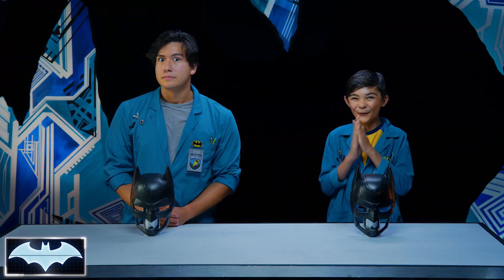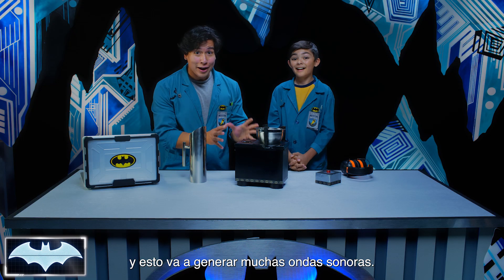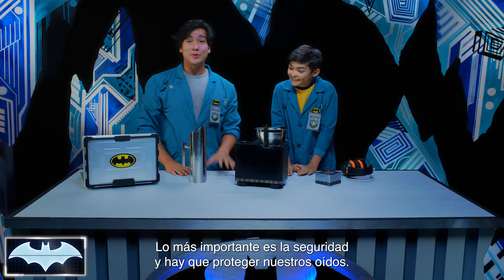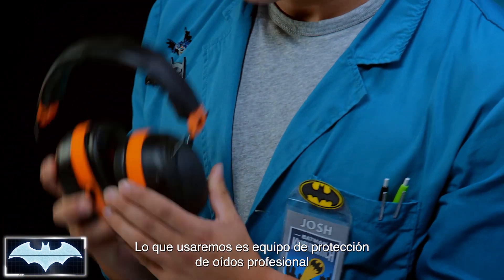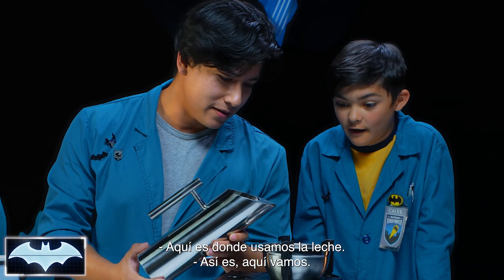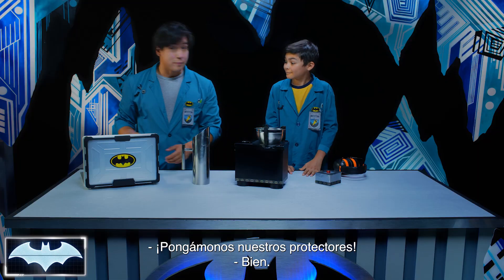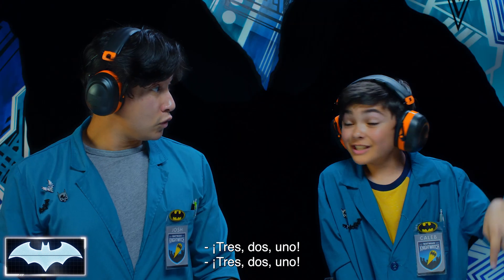Alright, so what we have here is a subwoofer speaker. This thing is gonna produce a lot of sound waves. Now remember, the stronger the vibration, the louder the sound! The most important thing to remember is safety and the protection of our ears, so we're gonna be using professional ear protection equipment while this experiment goes on. As you can see, I have a bowl located on top of the speaker, and I have this really cool blue Batman milk that we're gonna use. Let's get our ear protection on. Alright, everybody got the ear protection on? Nice and set. Let's work some magic, buddy. Three, two, one!